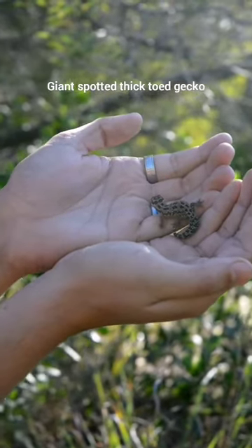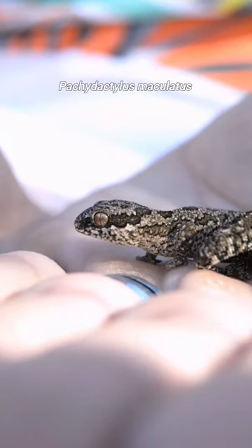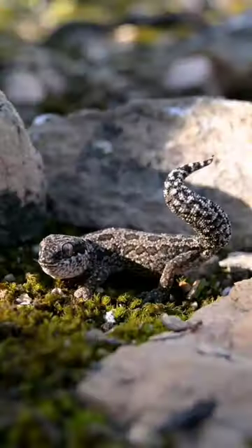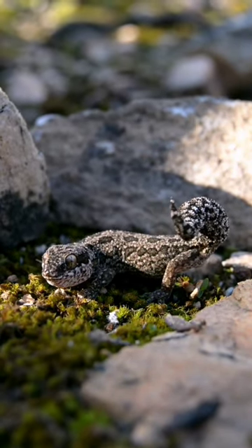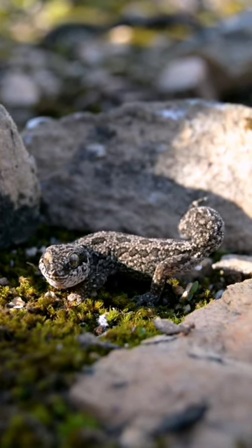This right here is the giant spotted thick-toed gecko, scientifically known as Pachydactylus maculatus, and they are indigenous to South Africa. Now although these guys are the largest of their fellow spotted gecko species, they only grow up to about 5 centimeters in length and feed on small invertebrates.